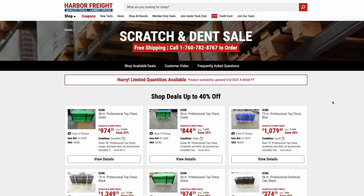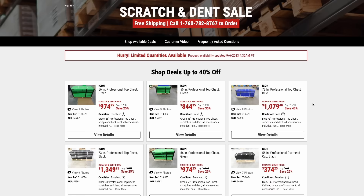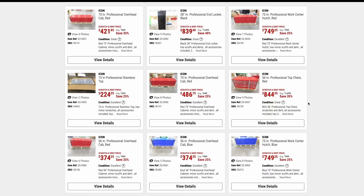One more promotion going on right now at Harbor Freight: if you're into the Icon storage cabinets, you can shop their scratch and dent sale and get up to 40% off their discounted prices. Most of the stuff is around 25% off, but there are a few items that hit that 40% off discount.